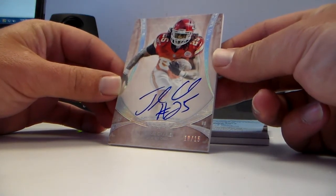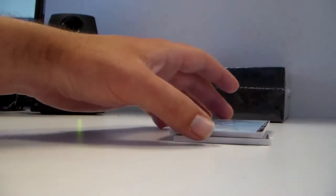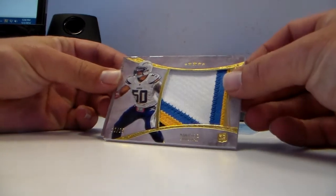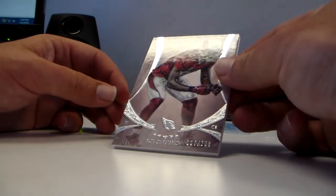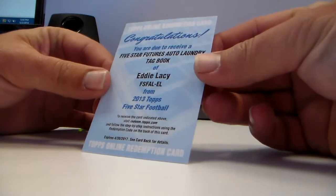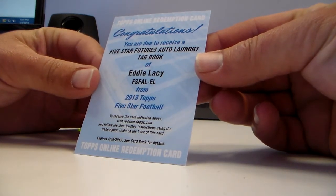Jamal Charles 10 out of 15. Redemption — Manti Te'o 12 out of 25 jumbo patch. Patrick Peterson out of 208. And a redemption for your Green Bay Packers — Five Star Futures auto laundry tag book card of Eddie Lacy. Wow!